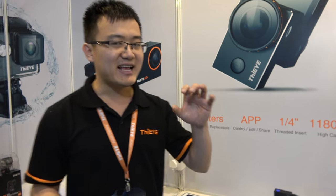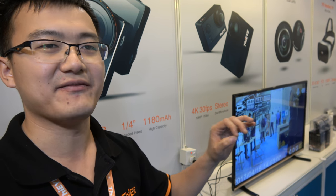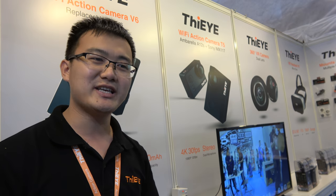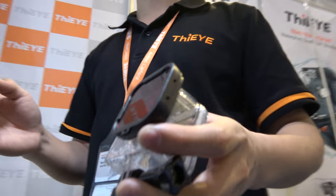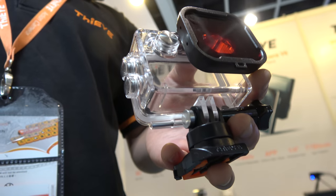The T5 is a very professional action camera for high-end users. It offers native 4K with the same video quality as the Hero 5. It supports stereo video, AV out functions, and remote control. It can also support filters, because we have very good filters for the T5 waterproof case — making it very good for diving users.